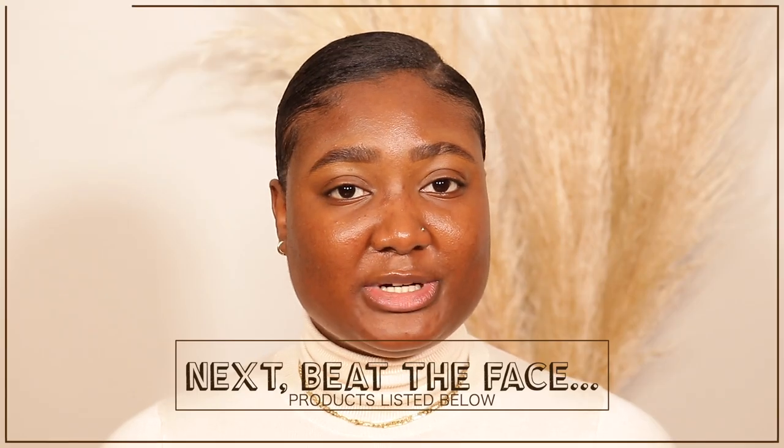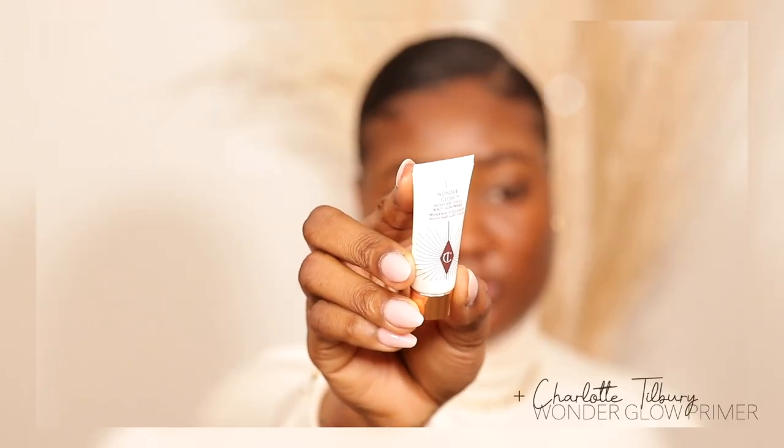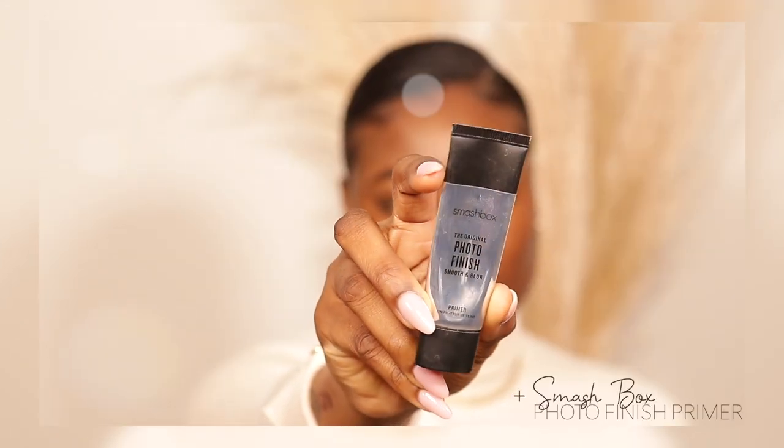Now that we're done with the brows, I'm going to move on to priming my face. I'm going to use this Wonder Glow Instant Soft Focus Beauty Glow Primer from Charlotte Tilbury — this is a sample size. This one gives you a glow. It feels very hydrating on the skin, and look at the glow. I'm going to then top this off with my Smashbox Photo Finish Primer.